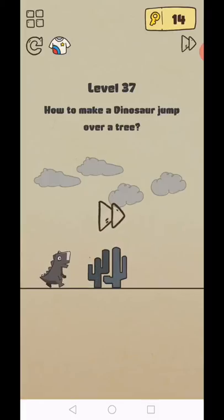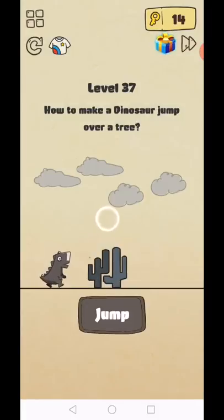Level 37: how to make a dinosaur jump. Remove this, tap and swipe left to right, and click on here to complete your banner.